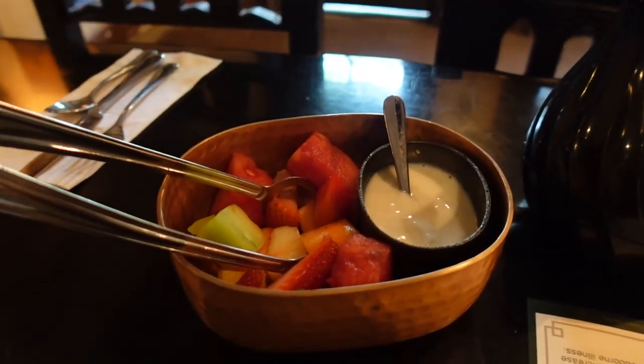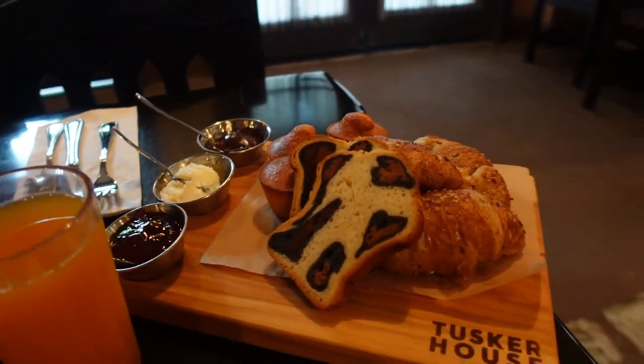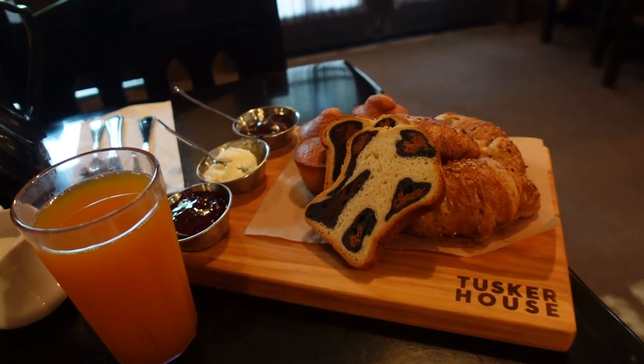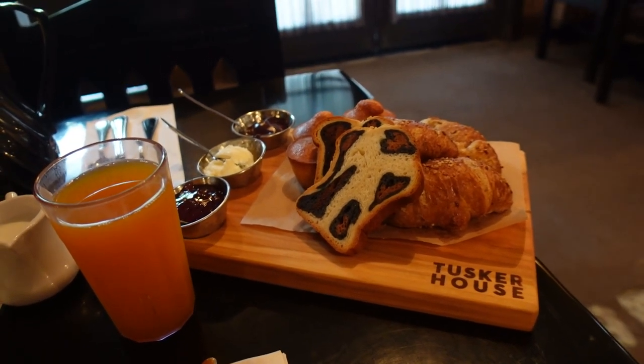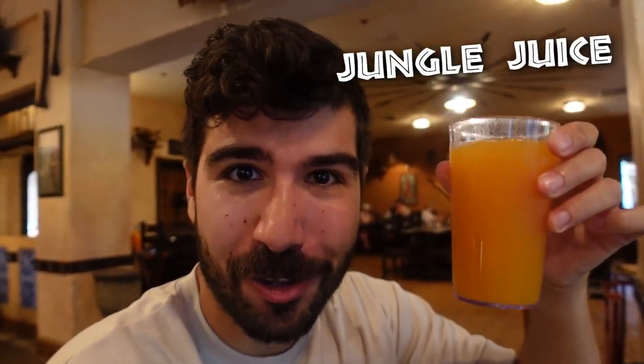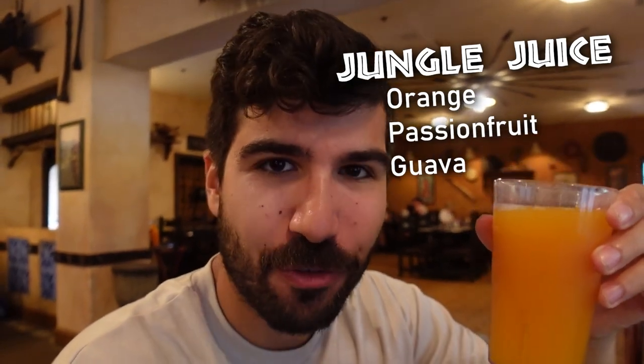I got some fresh fruit and yogurt, and some bread. I was worried about not getting enough portions, but I don't have to worry about that anymore. First things first — I got my cup of coffee in a bamboo mug, which is kind of fun. They've also got a little specialty drink called Jungle Juice: orange juice, passion fruit, and guava. Oh, that is so good! That reminds me of something at Trader Joe's, but it's really good. I love specialty juices like this.